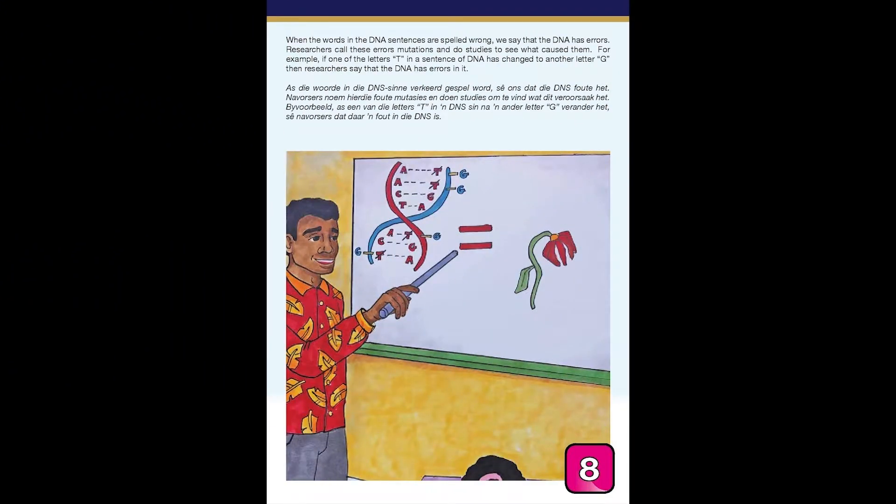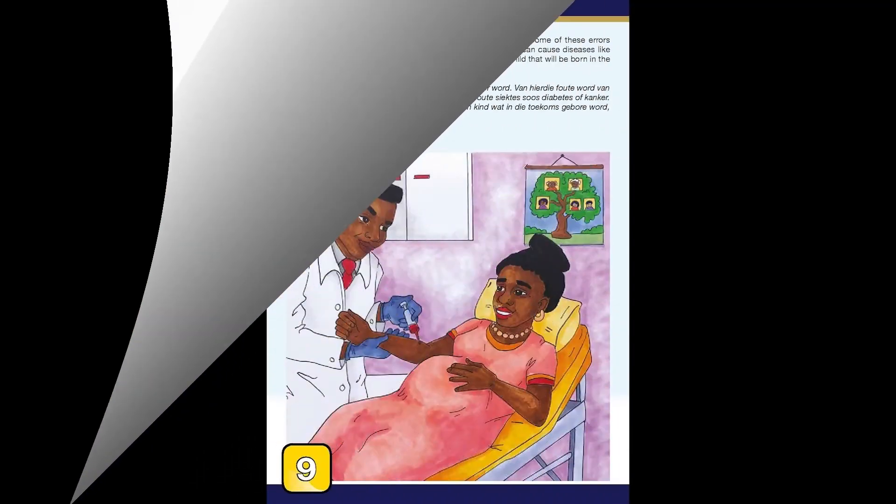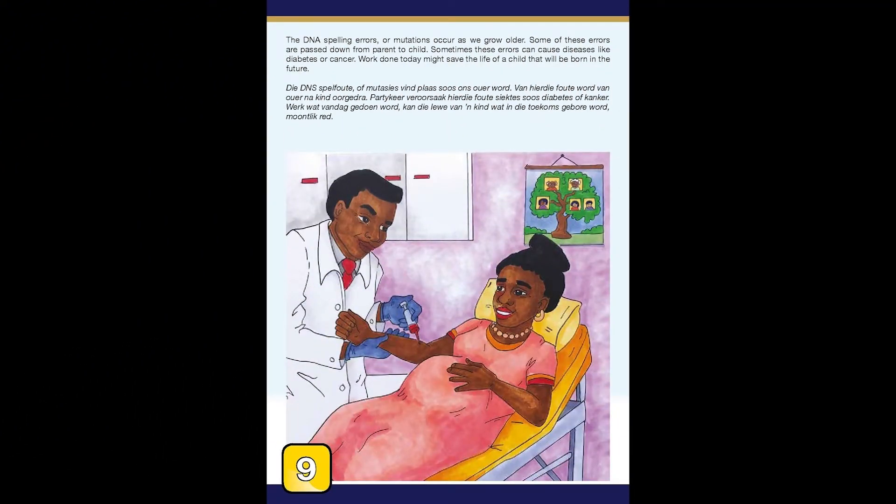When the words in the DNA sentences are spelt wrong, we say that the DNA has errors. Researchers call these errors mutations and do studies to see what caused them. For example, if one of the letters T in a sentence of DNA has changed to another letter G, then researchers say that the DNA has errors in it. These DNA spelling errors, or mutations, occur as we grow older. Some of these errors are passed down from parent to child, and sometimes these errors can cause diseases like diabetes or cancer.